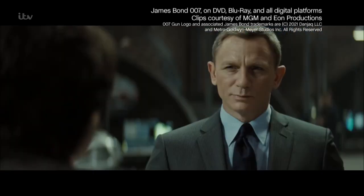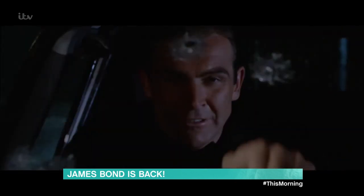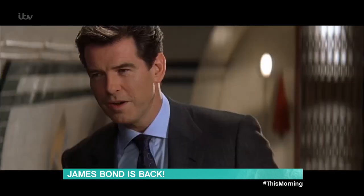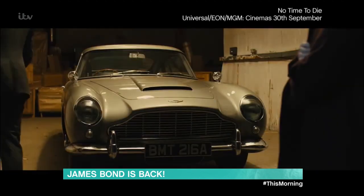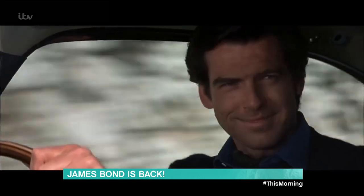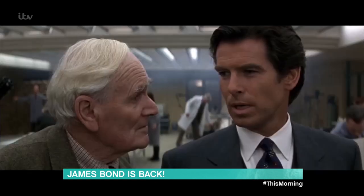Now, pay attention, 007. First, your new car — you'll be using this Aston Martin DB5. Windscreen bulletproof. Smokescreen. Left and right front-wing machine guns. Oh, very good. The ultimate in British engineering. I suppose that's completely inconspicuous. You have a licence to kill, not to break the traffic laws. I wouldn't think of it.